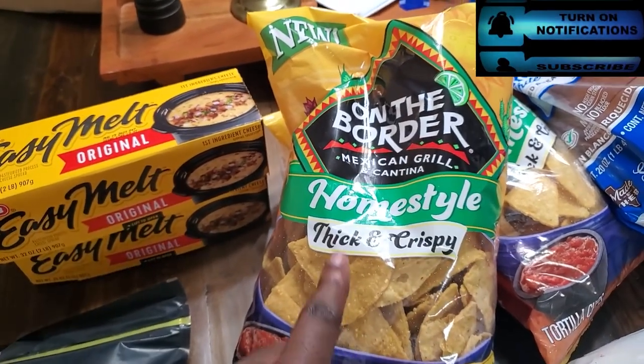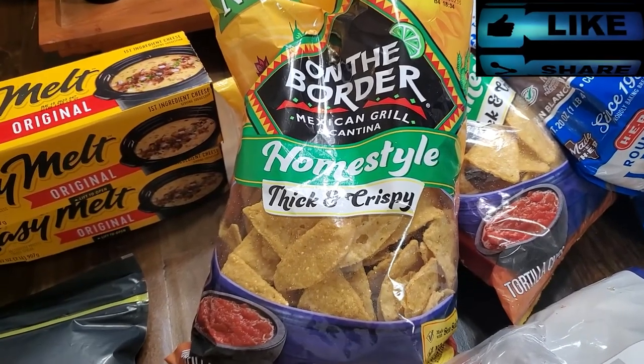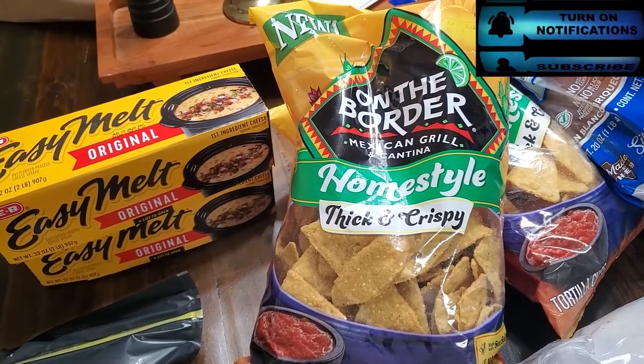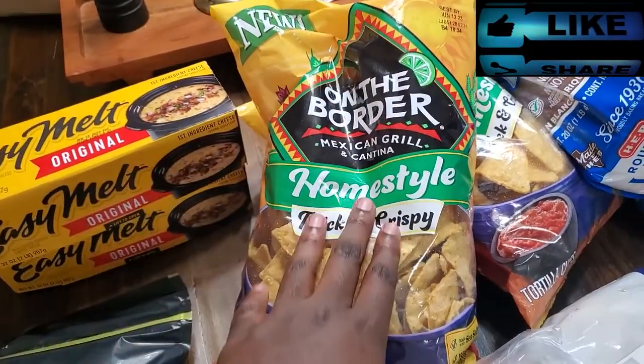I like these chips. They are really good with guacamole. These are for tonight's new upcoming video — this is also for an upcoming video.